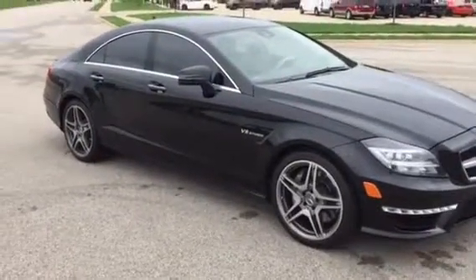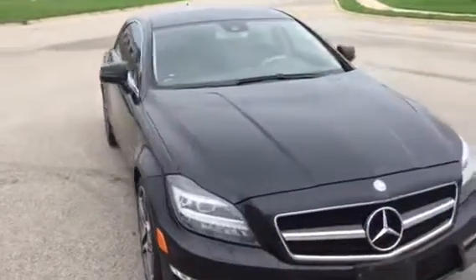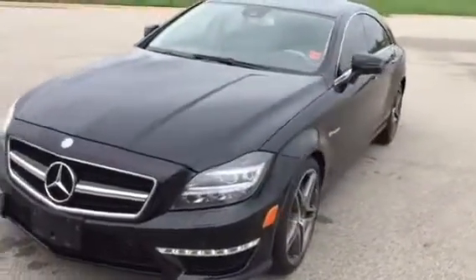Hi, it's Scott Kinkanoff from Lehman's here in Morton, Illinois. Mercedes-Benz V8 Bi-Turbo AMG. This thing is a factory hot rod.